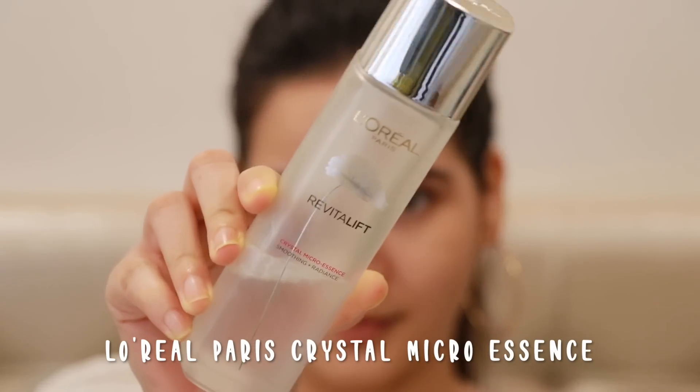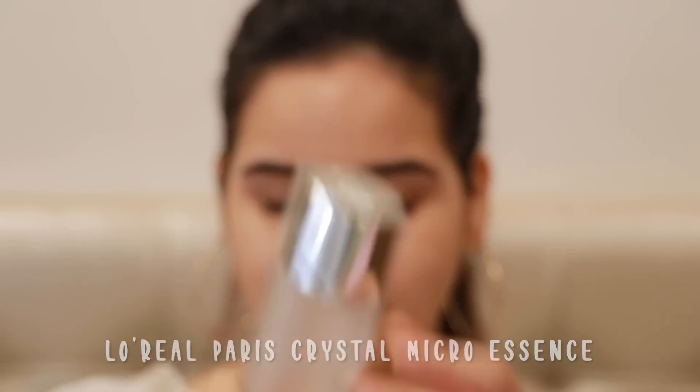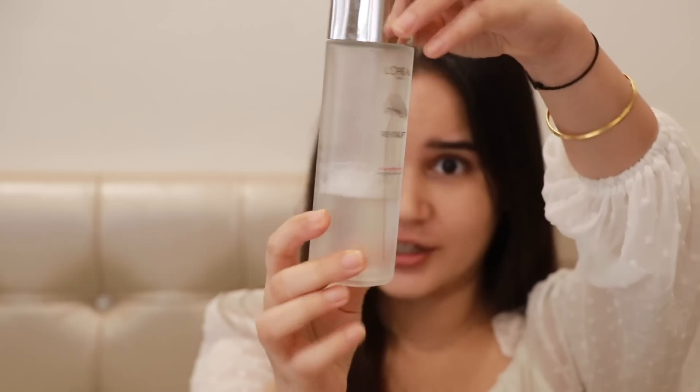In today's video I'm going to talk about the L'Oreal Paris Crystal Micro Essence. If you guys remember, almost three months back I made a video about this product where I spoke about it and how I was liking it. Since then I've been using it very religiously — I mean, I'm locked down, so I wasn't trying out many new products, and I stuck to this product and used it literally every single day in the morning.